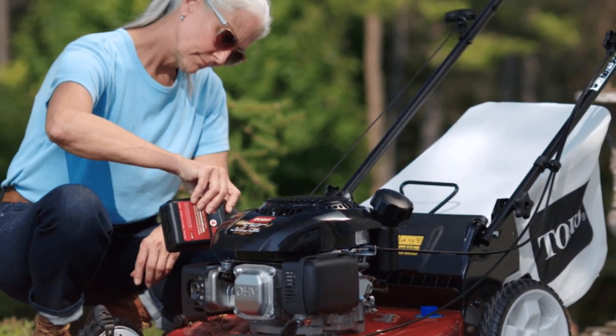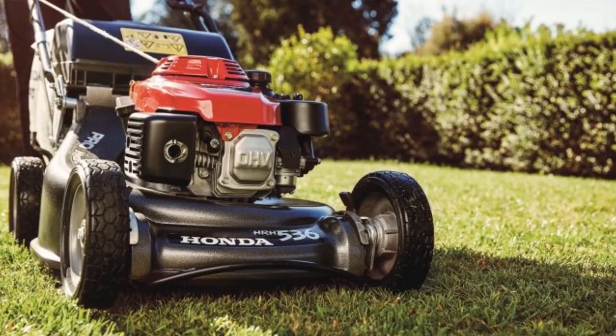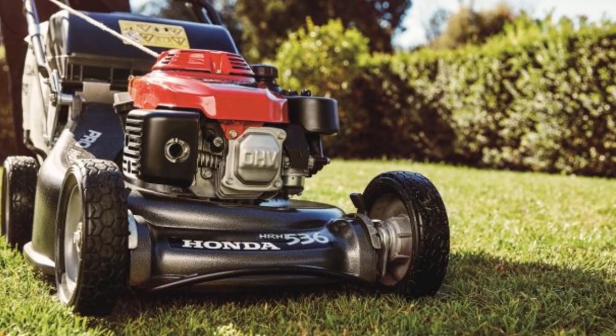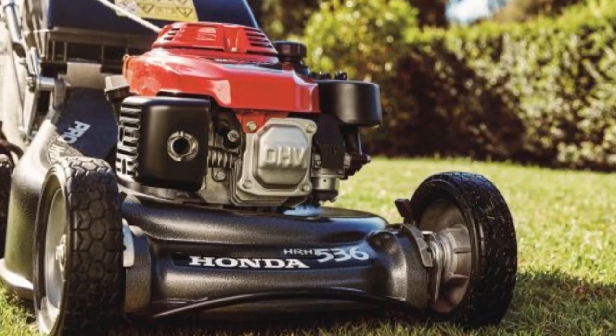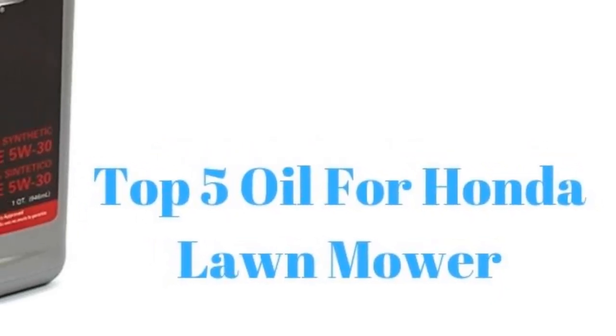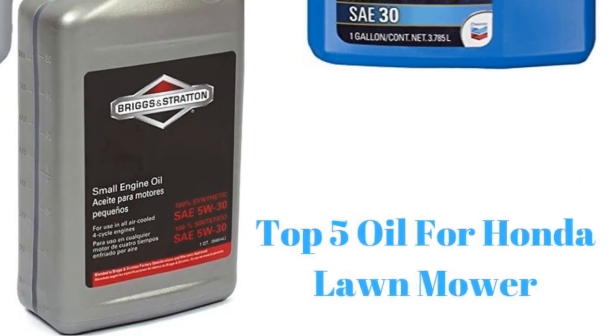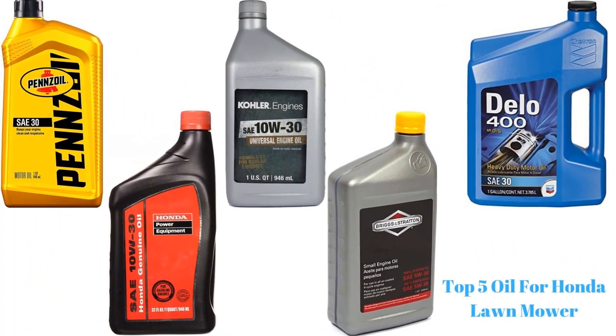If the level of oil in the mower is lesser than the full level, you might have to replenish it. Oil plays a vital role in keeping the mower in top condition for long, even if you are slack for heavy duty maintenance. The engine requires light oil and could come with different performance ratings of SG, SH, and SF. Let us look at the best five types of mower oils.